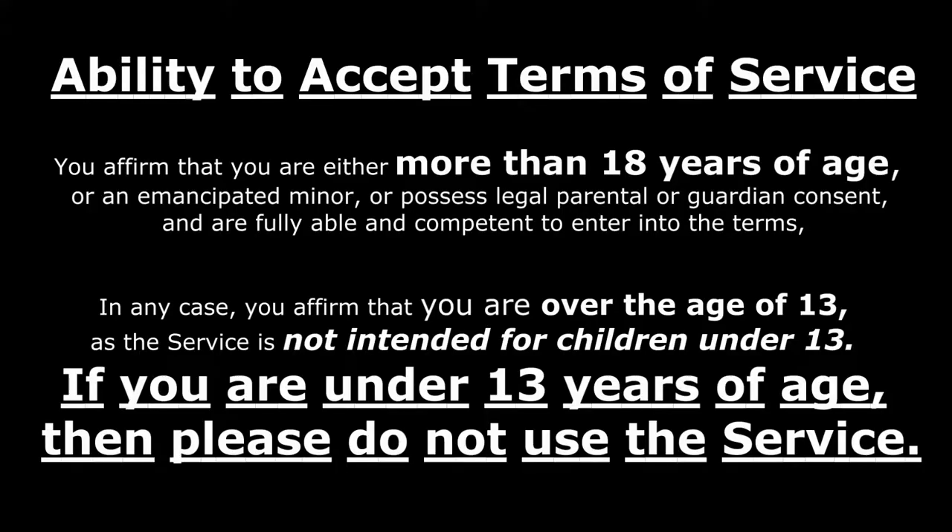The following video, regardless of how brightly colored it is, is not intended for children. If you or someone watching with you is considered a child in your country, you're not supposed to be here in the first place. Please read YouTube's terms and conditions and utilize the YouTube Kids app. That's why it's fucking there.